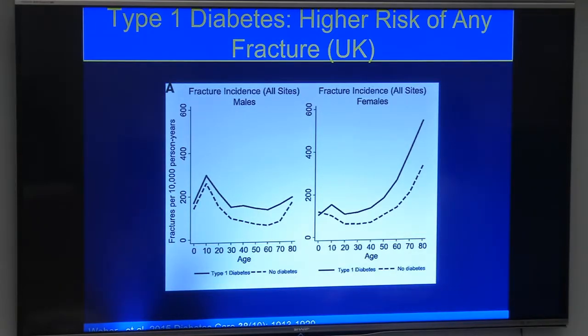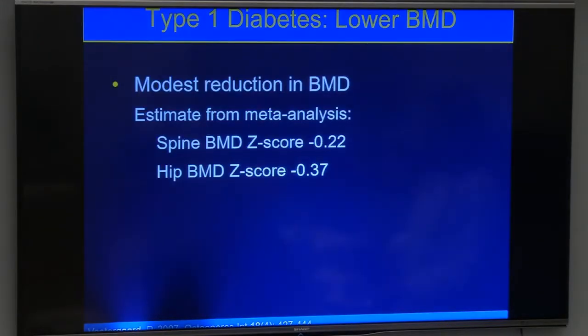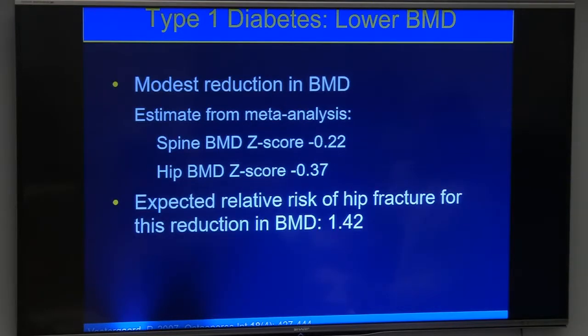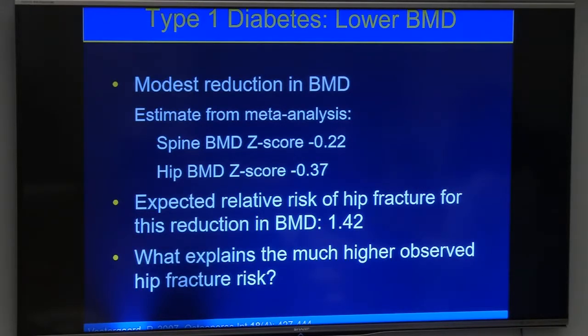It's unambiguous that someone with type 1 diabetes is at increased risk for fracture. But what's puzzling is that the bone density of someone with type 1 diabetes is actually not that bad. Looking at Z-scores, the spine and hip were only mildly decreased. The authors calculated that these Z-scores would predict only about a 40% increased risk — a 1.4 relative risk. But the studies show a four- to six-fold increased risk in hip fracture. So bone density isn't fully capturing whatever is weakening the bone in diabetes.